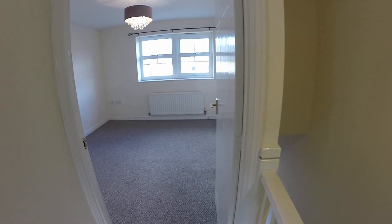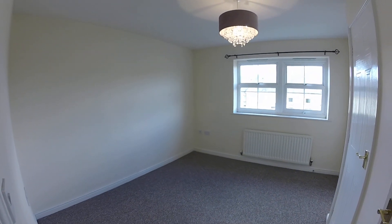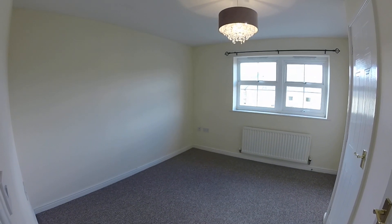Okay, so that concludes the tour. If you are interested in this property, just give the team at Peter David a call and we'll make the necessary arrangements. Thank you.